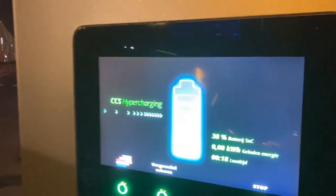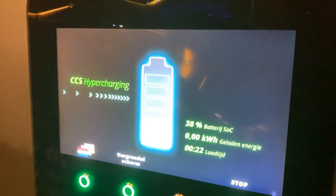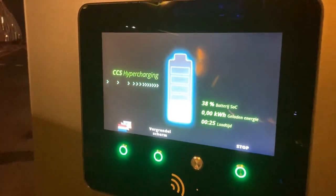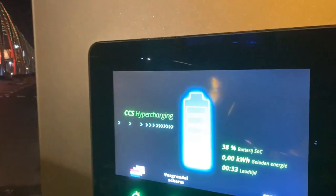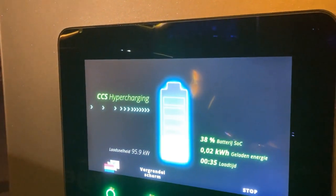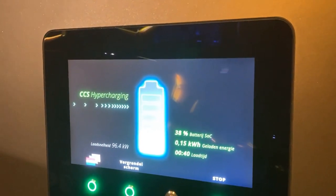I drove for around 60 kilometers. It's about 5 degrees outside, very foggy — some 100 km/h on the highway, some 50 km/h in the city. I wouldn't say the battery got very hot from what I did, so with many vehicles that would lead to a pretty bad charging session. We're also not nearly empty. But this is the e-tron 55 — what will happen?